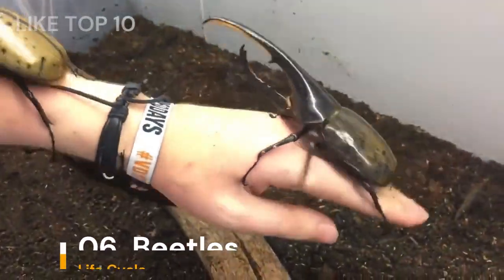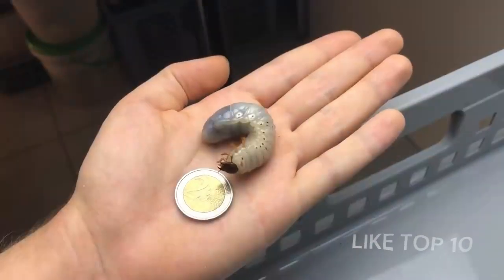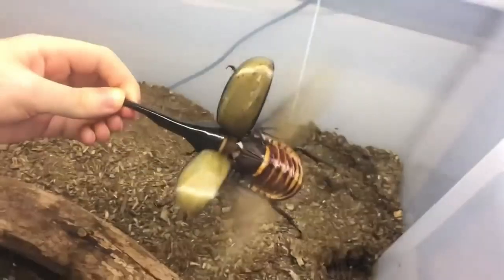Number 6: Beetle's Lifecycle. Beetles have a cool life cycle. They start as eggs, hatch into larvae — tiny beetles without wings — and then turn into pupae. After a nice rest, they emerge as strong beetles with hard shells.